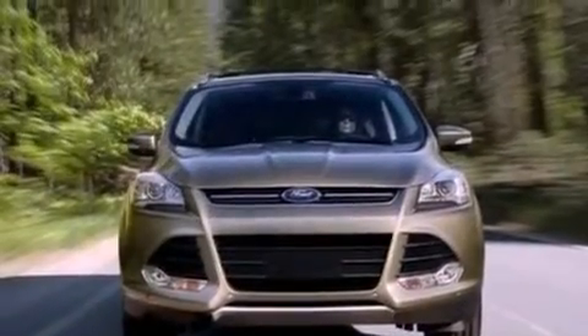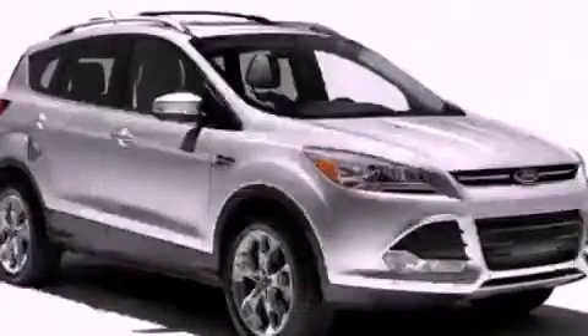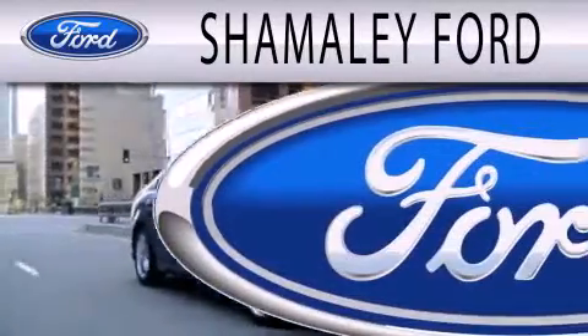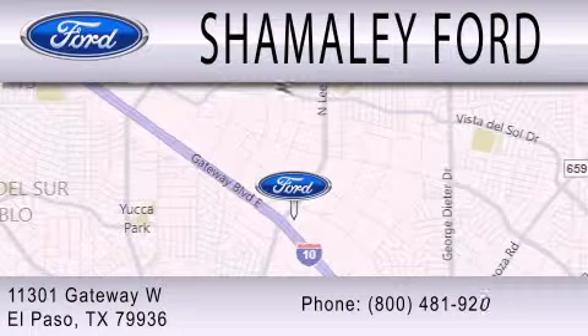This vehicle is sure to sell fast. Call and arrange your test drive today. Shamaley Ford is dedicated to doing everything possible to ensure that the experience you have selecting your next vehicle is as pleasant as possible. We're located at 11301 Gateway Boulevard in El Paso.